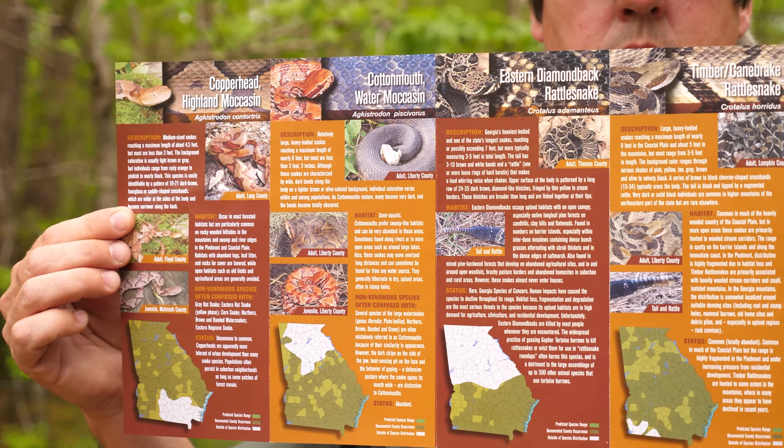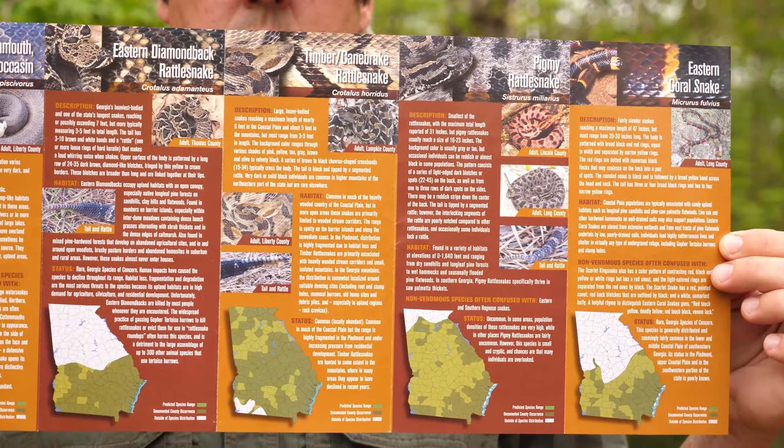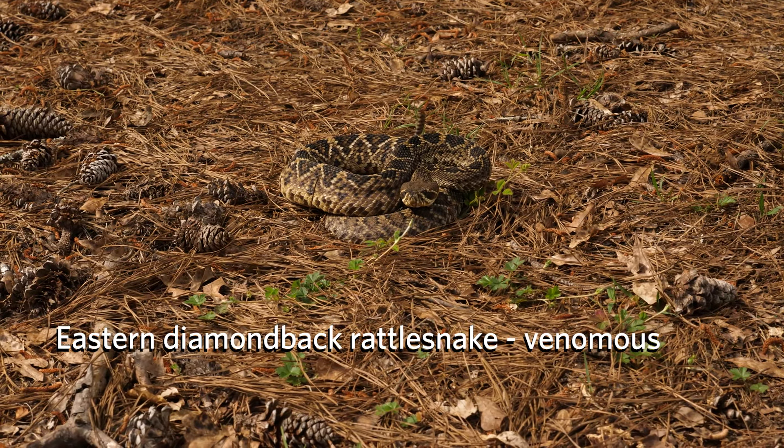Snakes not fitting these descriptions will be non-venomous, and you can see that all six species do not occur statewide. So in most areas, you will only have to learn a few. Three of the six have a rattle or button on the tip of their tail, so they can be easily identified.